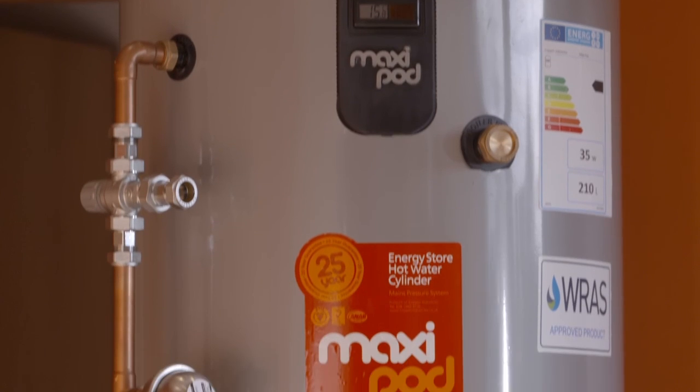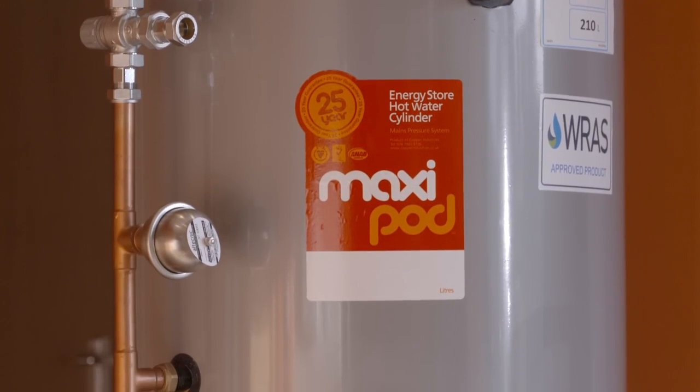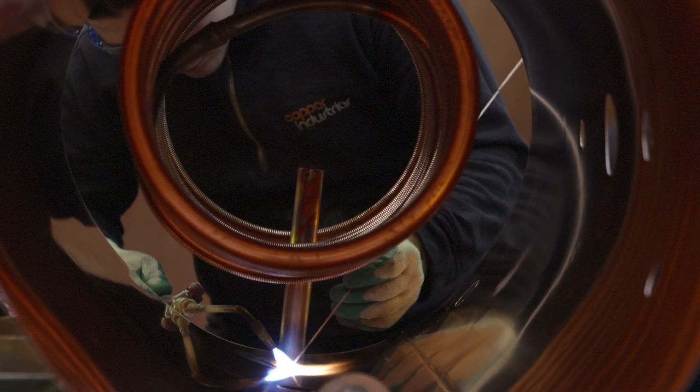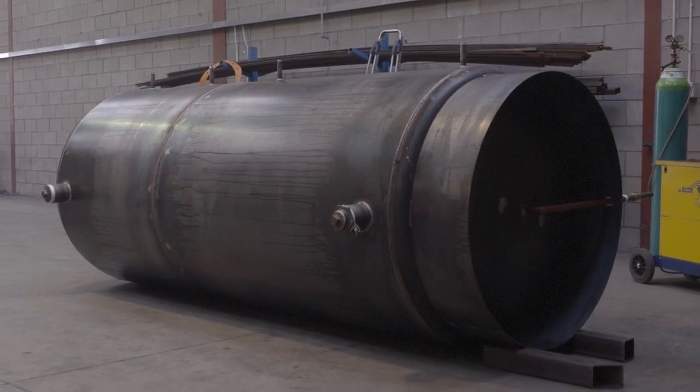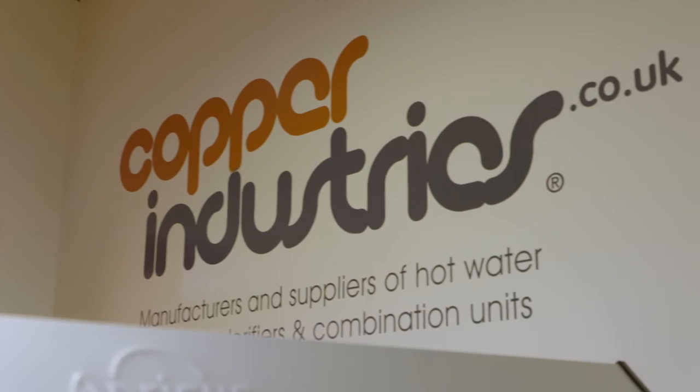Copper Industries was set up in 1999 to manufacture hot water cylinders. At the very start it was really the domestic market that we had targeted. Since then we've moved on to more commercial scale — both domestic and commercial scale cylinders.